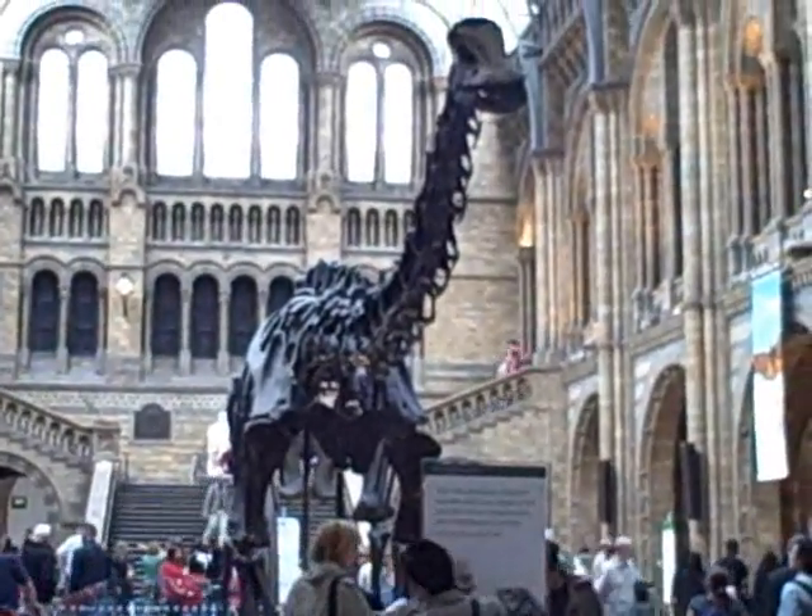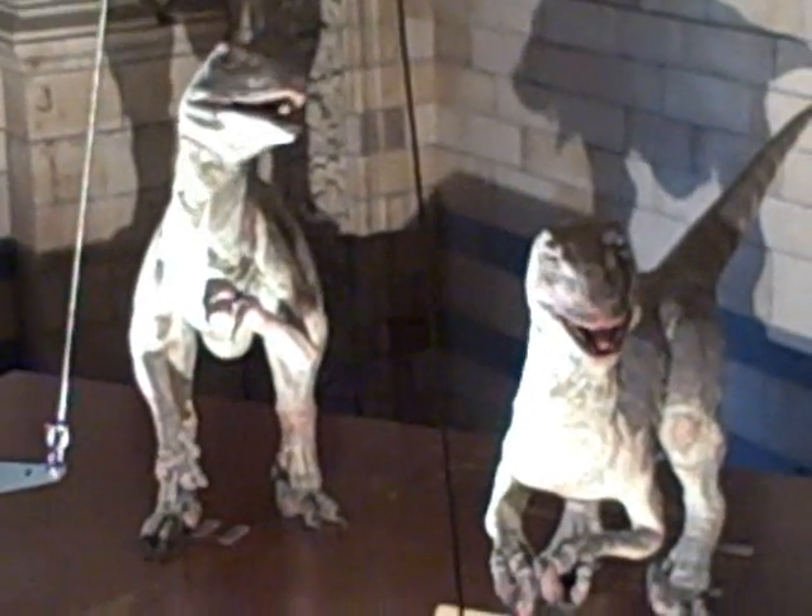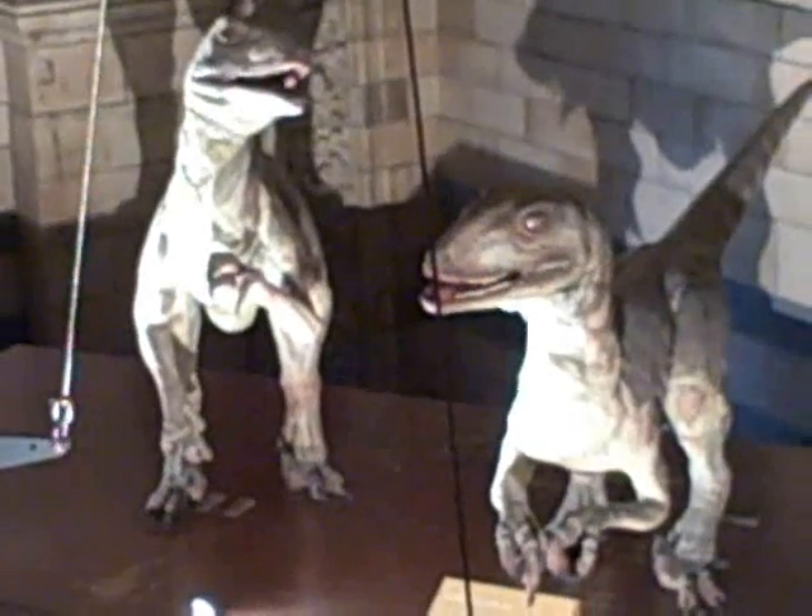Hello everyone, welcome to the Natural History Museum.